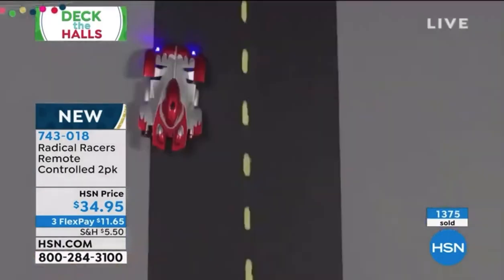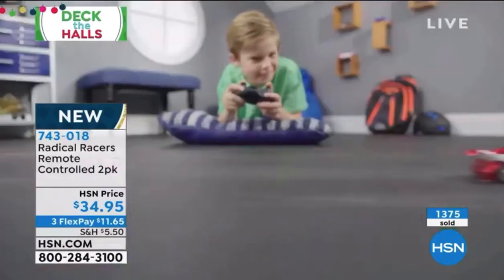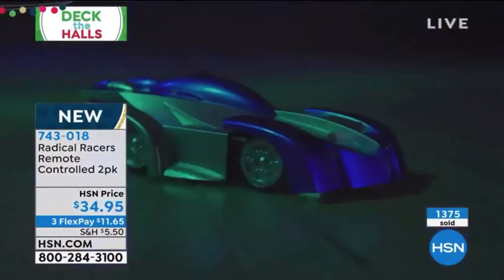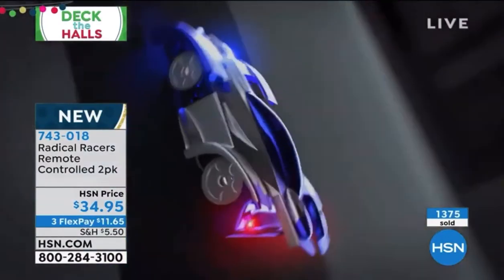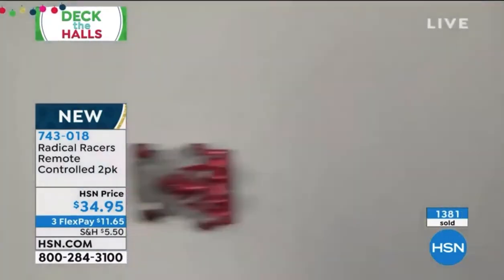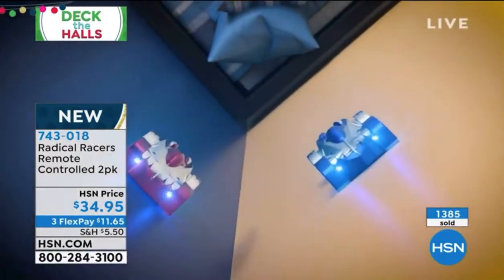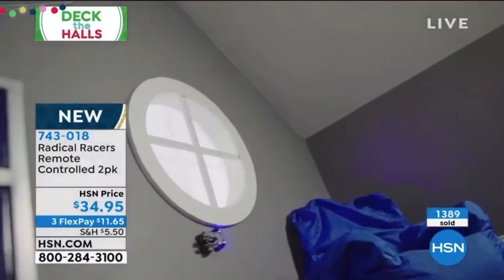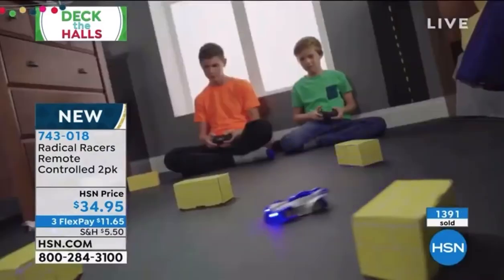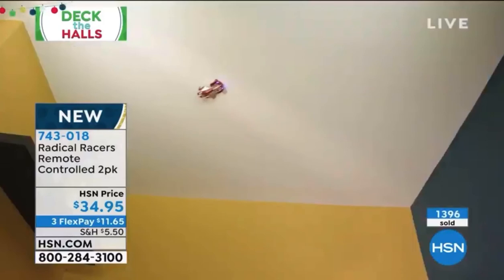They're telling us if you can utilize hsn.com or download the HSN app, it's super busy. Many of you are ordering more than one, and with FlexPay, why not? Number one on infomercial, but only here at HSN with FlexPay options and our extended return policy. One red, one blue, individually gift boxed. We recommend ages six and up.